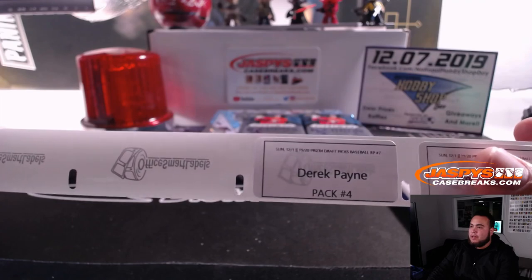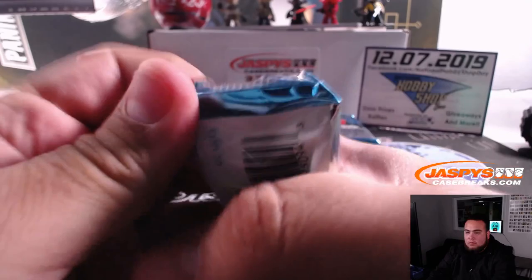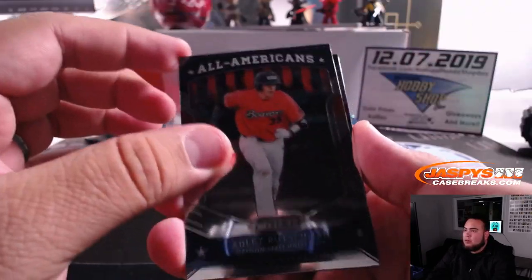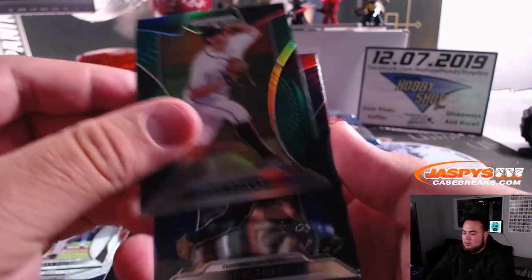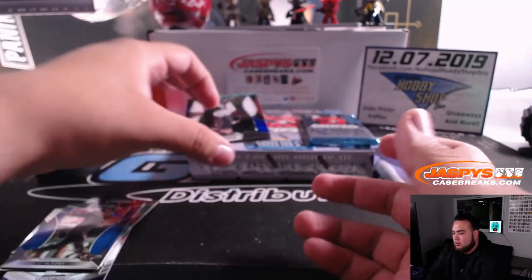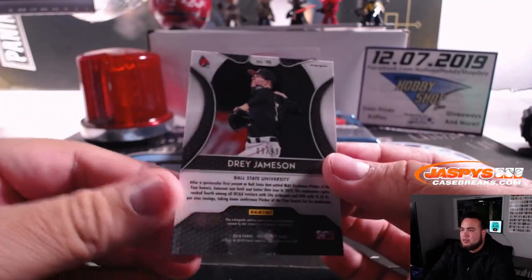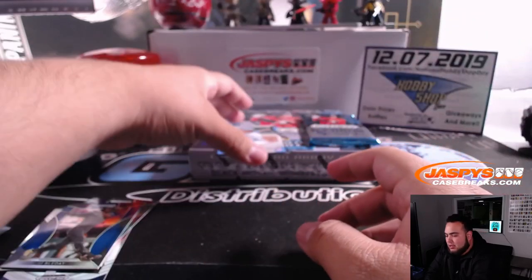Next one is Derek with pack four. Adley Rutschman, Brandon Malone, John D, JJ Belday. Behind this guy — Dre Jameson, numbered to 99. There's a guy out of UNC, Tyler Baum, numbered to 99 as well.